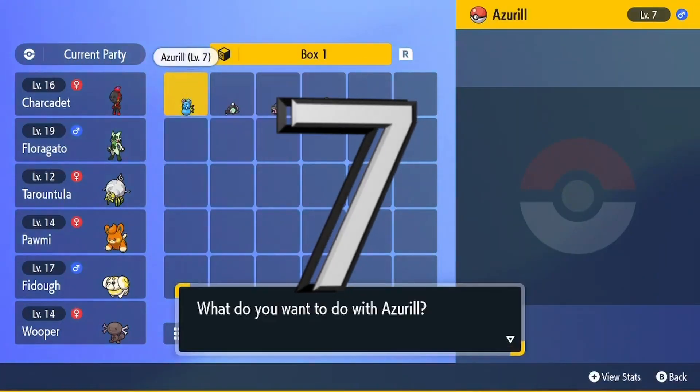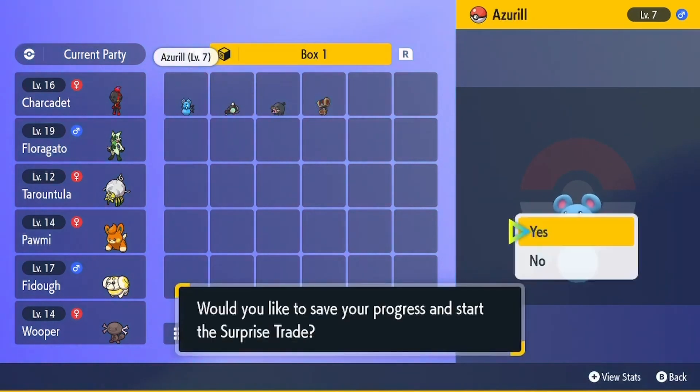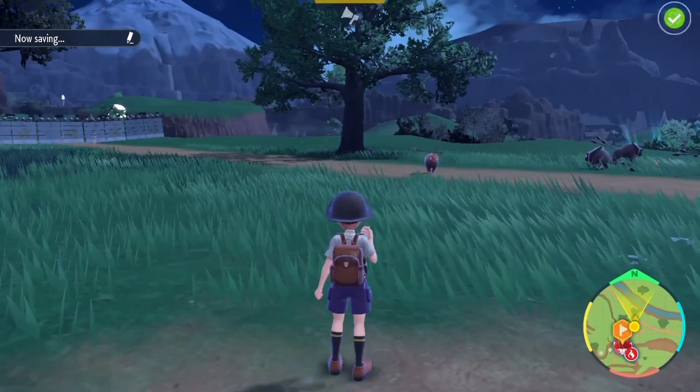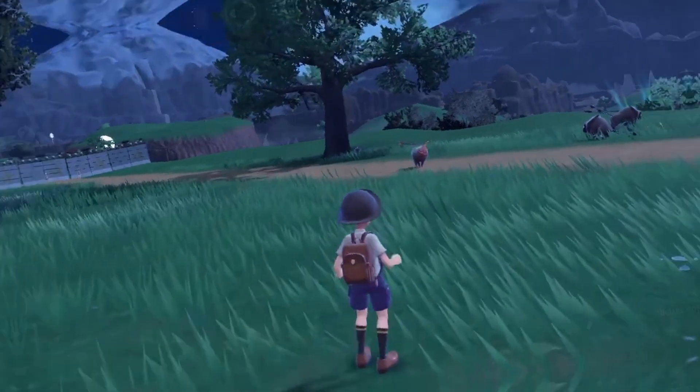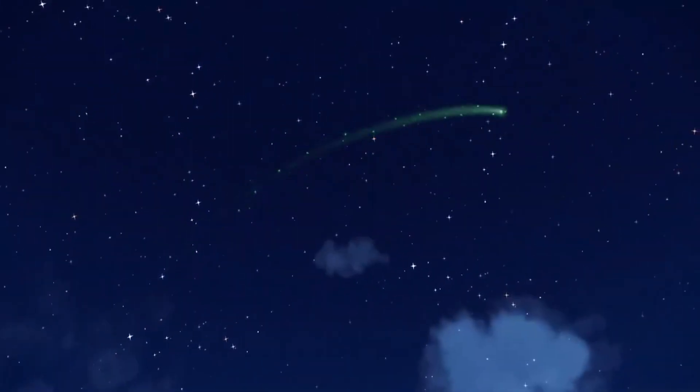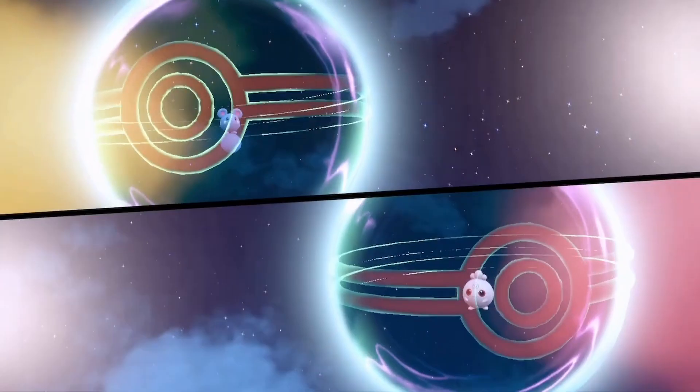Arriving in my number seven spot is the fact that we can now rename traded Pokémon once, allowing us to remove annoying names like hyperlinks or names in other languages. This is something I've wanted for a while, and I'm so glad they finally added it, as back in Sword and Shield I traded for many legendaries named, and I quote, 'Poop', which unfortunately meant that poor Pokémon was permanently called Poop for the rest of its days.